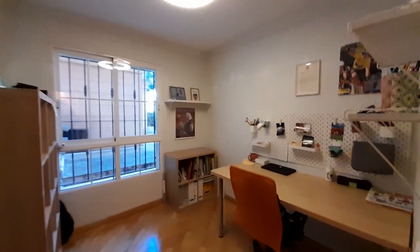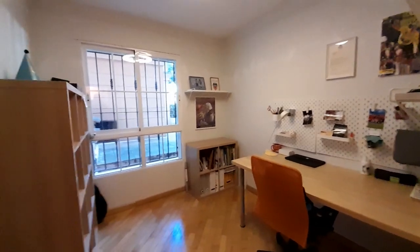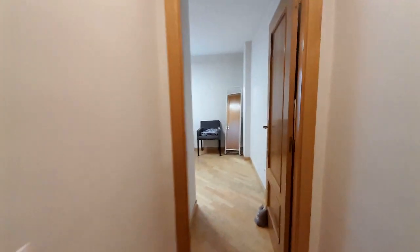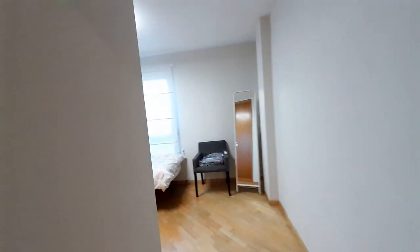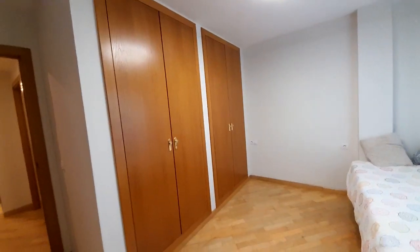This room is like a studio. You can work in this room or reading. Here we have one single room and two big closets.